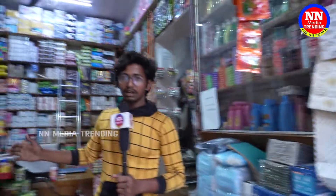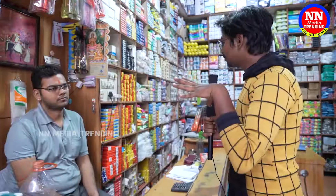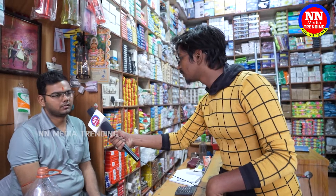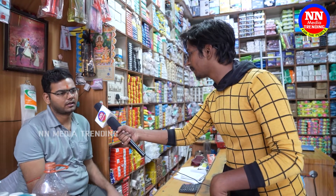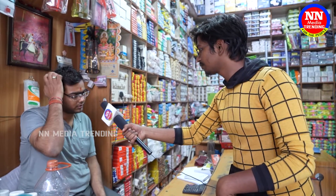Today we have come to the place where wholesale prices are available. We have many places to buy at wholesale prices. The wholesale market is here, but we also have a lot of retail rates here.